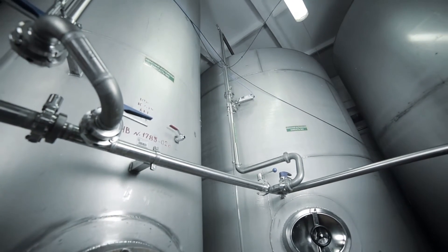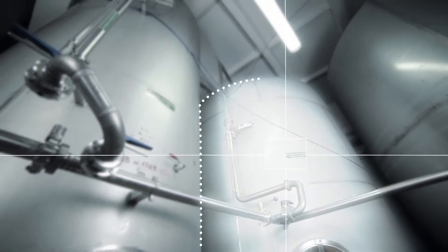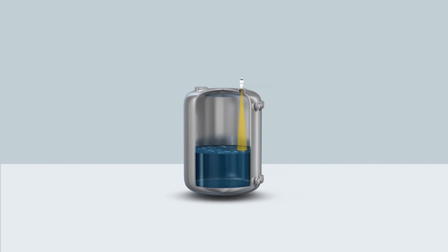When a free space radar is required, 26 GHz does a perfect job in most cases. Think of utilities in all industries, or applications in the water and wastewater industry. Here, the FMR-10 and FMR-20 are the ideal instruments.